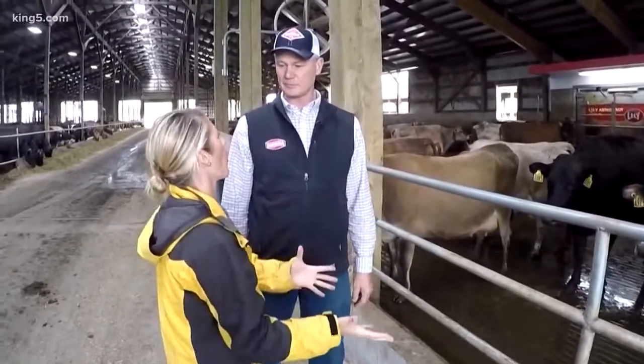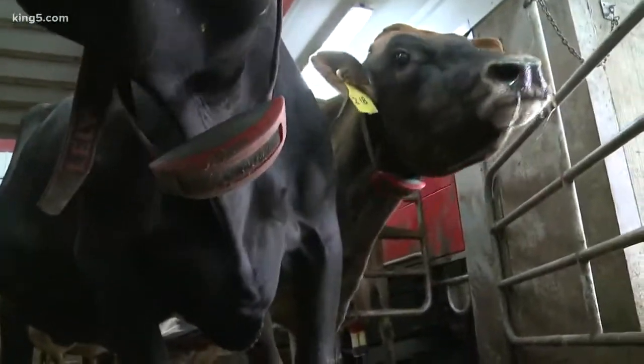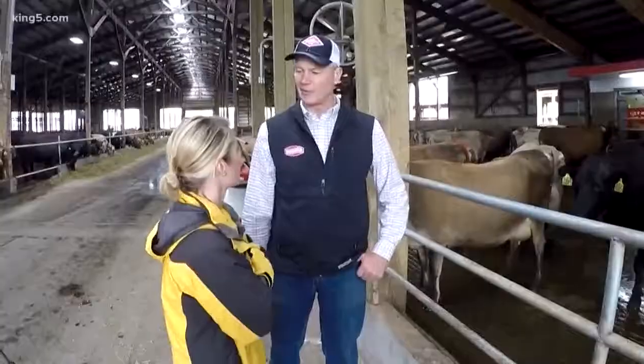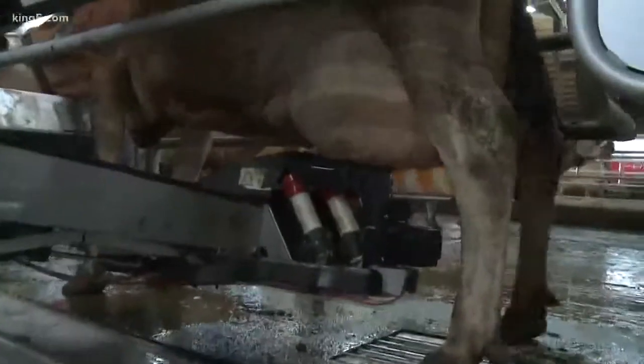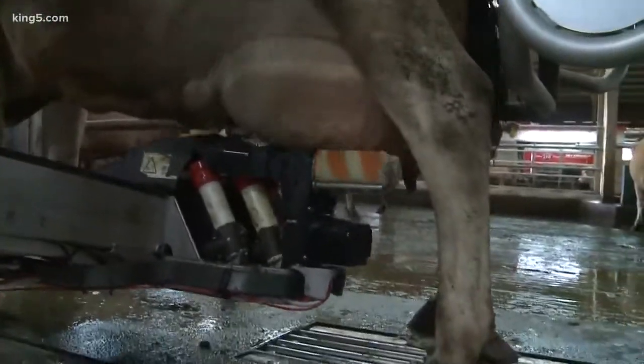How the robot works is each cow wears a little collar that identifies that specific cow. That tag tells the computer what cow it is, and it tracks all of its information throughout the day. It'll know exactly when it was milked last and how much milk it gave. When that cow walks into the robot, the robot knows who that cow is and decides if it's time to milk her. Once it identifies that the cow needs to be milked, it'll start dropping some grain for her, and a robot arm will come around, brush and clean the teats and stimulate her to drop her milk down.